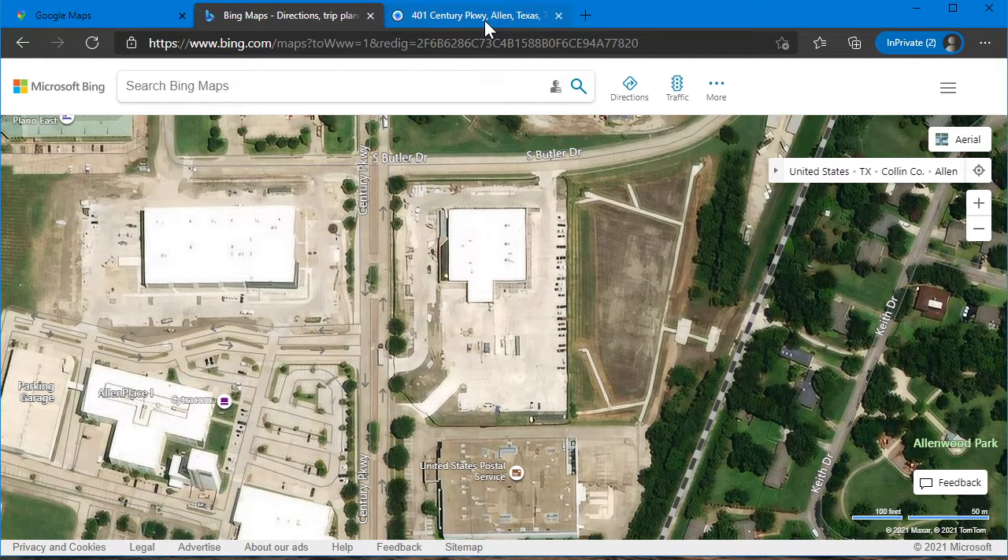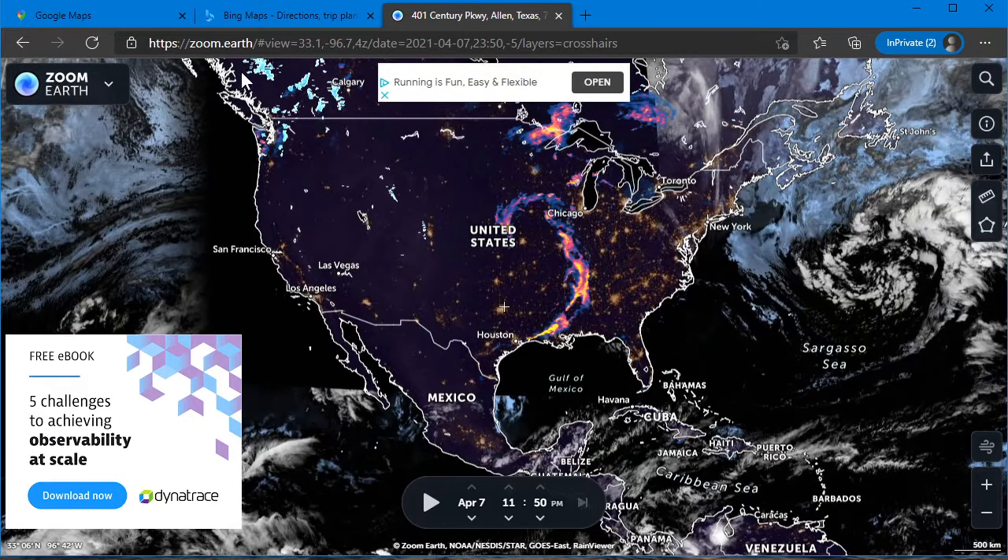Now there's another one here: zoom.earth. If you've never used this website, are you in for a treat — and I'm not being sarcastic. This site is amazing, absolutely incredible. Ordinarily it's used for things like storm tracking and you can see day-night views and everything. This is an incredible system.